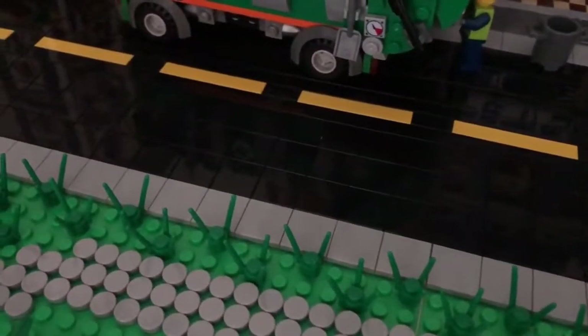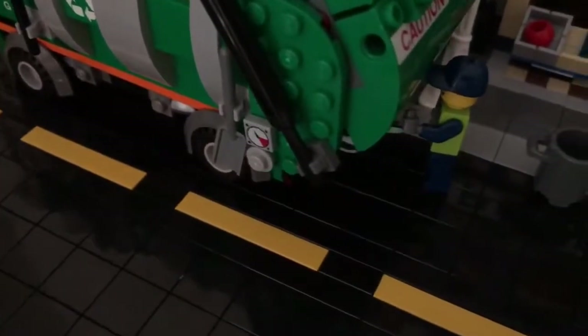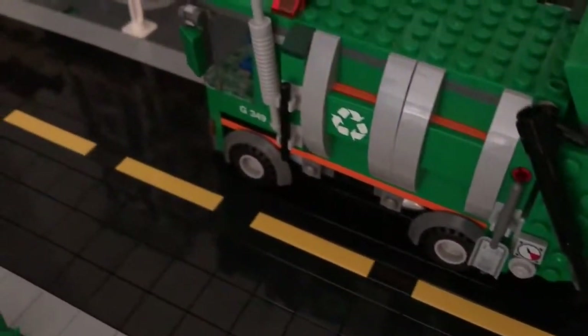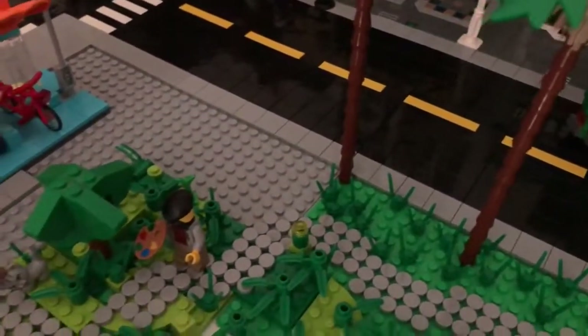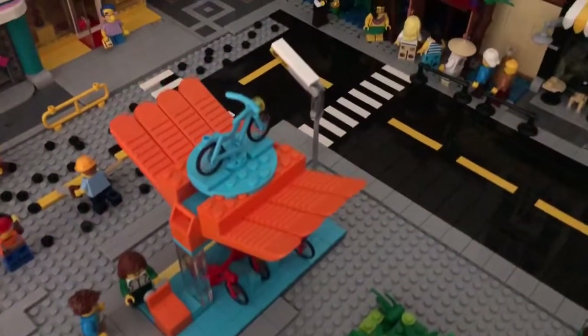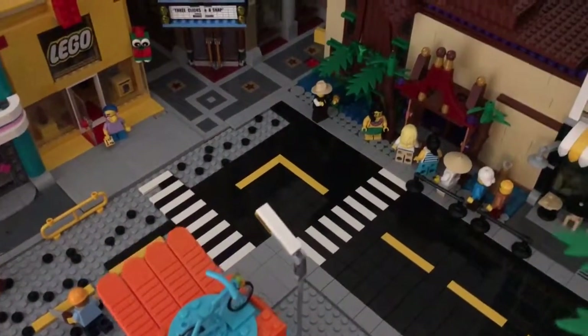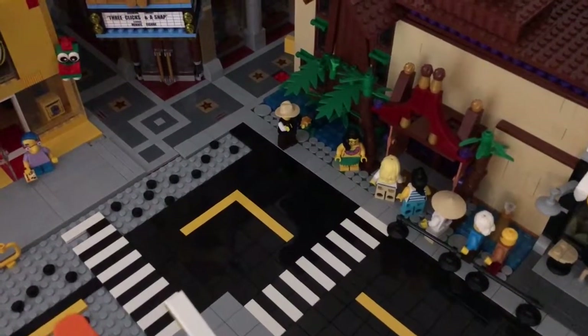It looks like we have some people taking out the garbage over here and they're working really, really hard. What else can we see over here? Oh yeah — if you didn't notice, Master Wu is in line for the party. Yeah, big party going on at the Fahiki. Look at that — they have the rope line and everything, and the paparazzi is out there taking pictures.